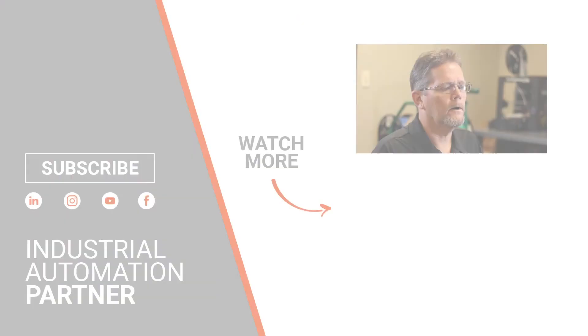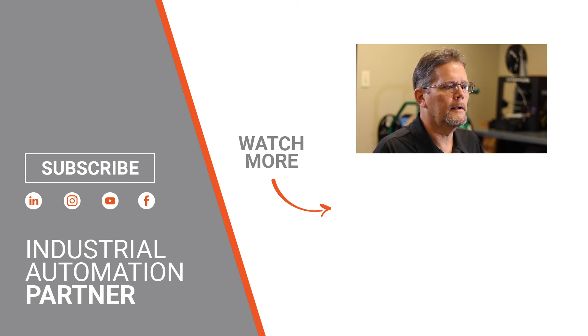Whether they have a retrofit, a new greenfield facility, or a greenfield operation coming online, our team is able to take the experience and working successes of past projects and apply them to their technology and application as well.